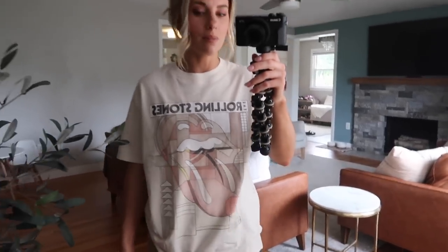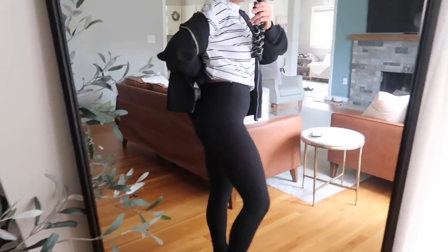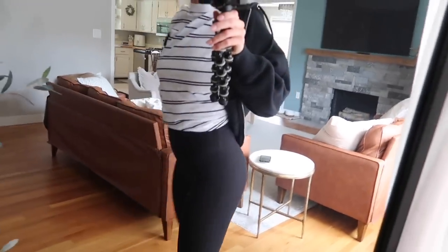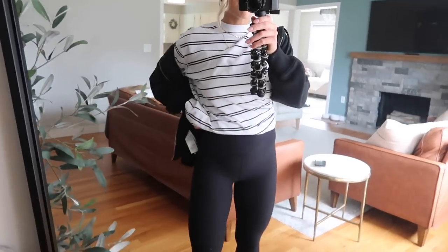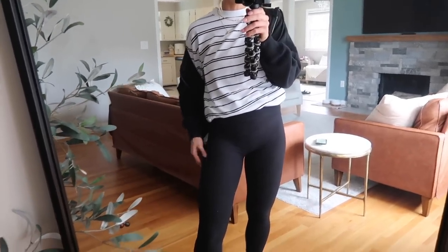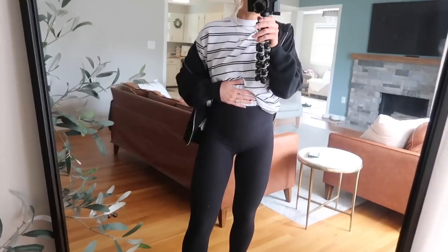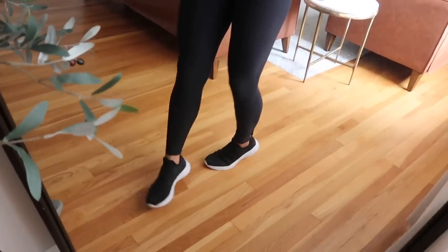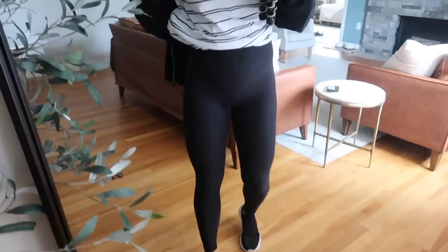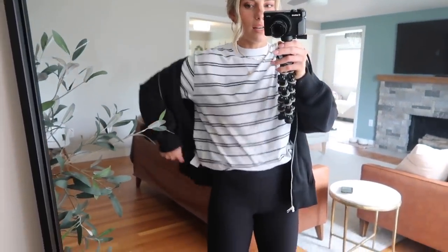Next up, another super casual look. I have my favorite leggings on from Abercrombie — I bought these last season. They are so comfortable, flattering, soft, and they don't attract lint but they're not slippery like workout leggings. They're a stretchy cozy material, very forgiving but with good compression. The wide waistband doesn't cut into you. I got them in my true size and they go all the way down to my ankle. Abercrombie usually makes them in tall and petite as well.